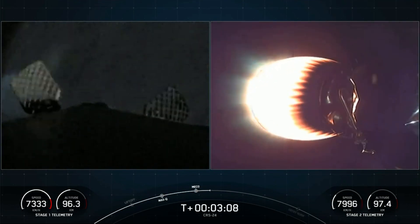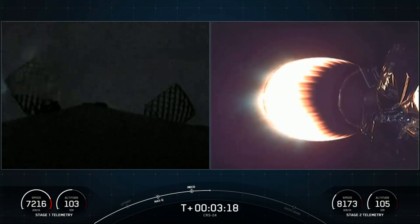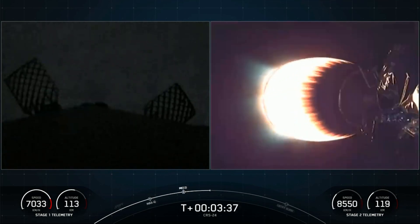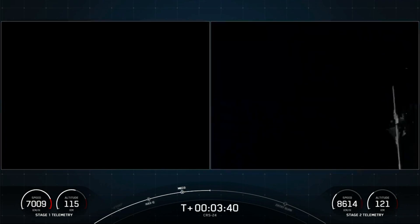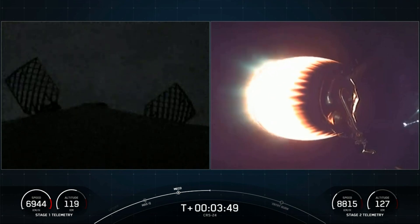On the left-hand side of the screen, the first stage is making its way back to Earth, still being illuminated by the second stage Merlin vacuum engine. If you are just joining us, you're watching a live webcast for the 24th commercial resupply mission to the International Space Station for NASA. This is SpaceX's 31st mission for 2021 and the fifth Dragon flight to the International Space Station this year. That second stage is continuing to run smoothly as it makes its way to orbit.